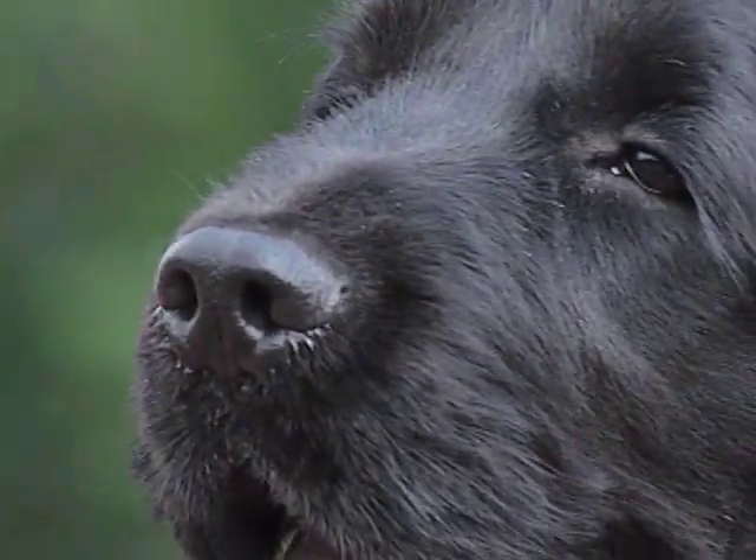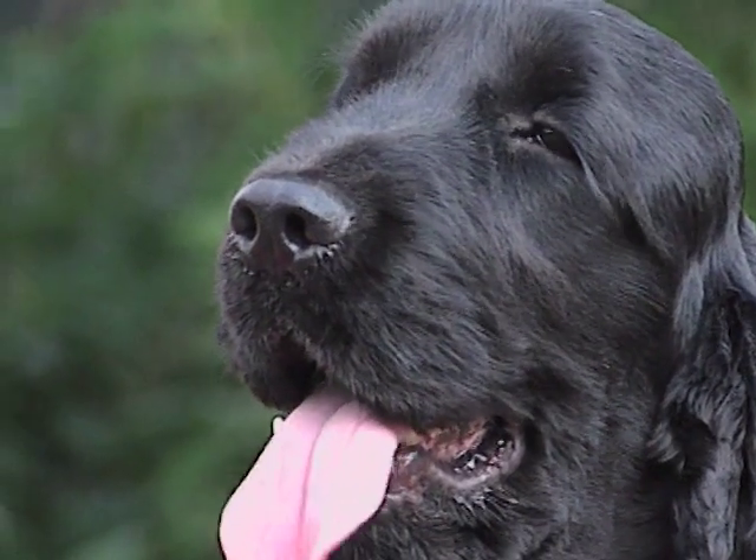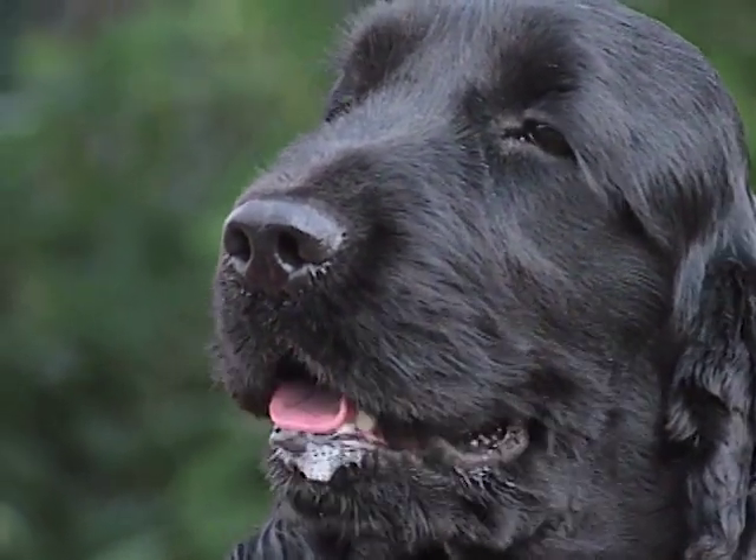Gli occhi, pieni ma non prominenti, possono essere marrone, marrone scuro o nocciola, armonizzando con il colore del mantello, ma non devono mai essere chiari.